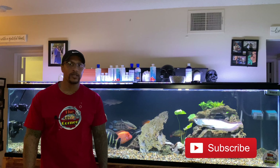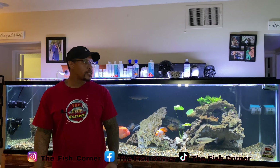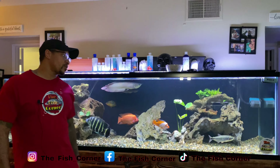Hey, what's going on guys? Thank you for tapping in with me again today, and if you're new to the channel, I'm Cleveland. So if you notice behind me, I'm in front of a very large aquarium right here. This tank is 240 gallons, 8 feet long, 2 feet wide, 26 inches tall.